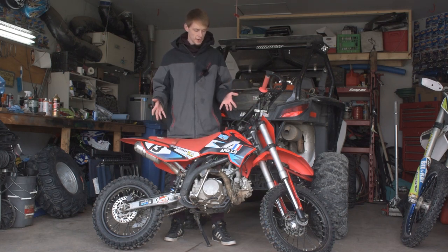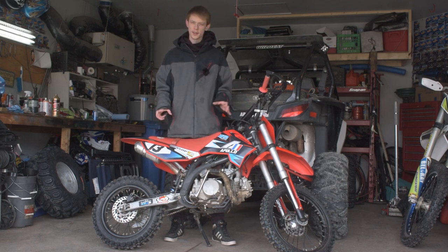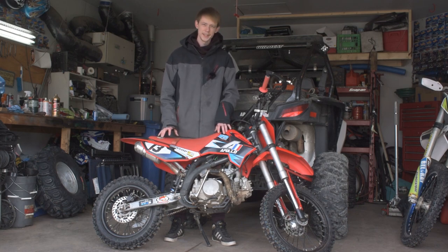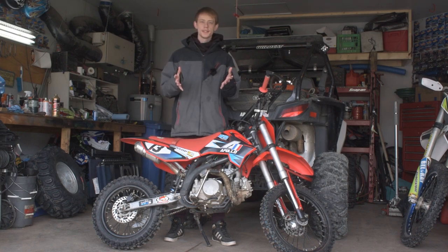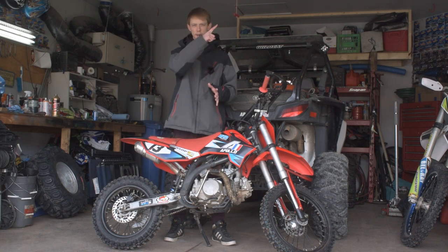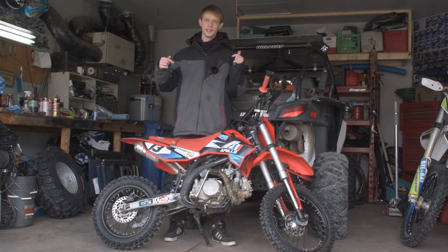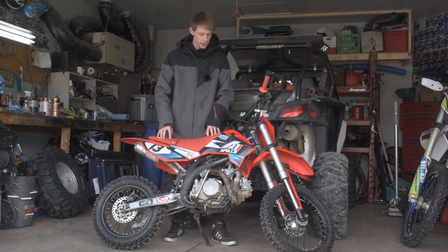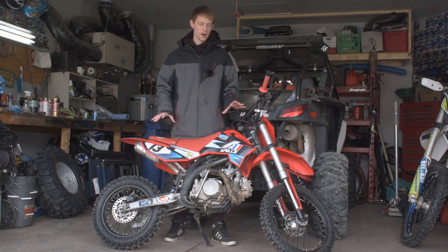This is what I would call the best dirt bike you can buy off Amazon for a thousand dollars. There are some other brands out there, but they really just don't hold up as well as this Apollo does. I've had this one for a year, it's lasted me pretty gosh darn well, and I'm pretty happy with it. If you guys want to see some riding videos, there's a whole plethora of riding content on this channel — we go riding nearly every single weekend.